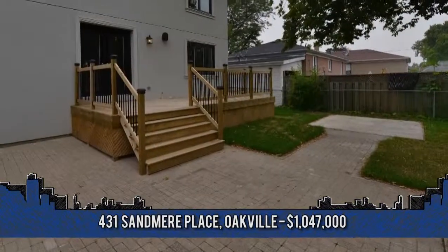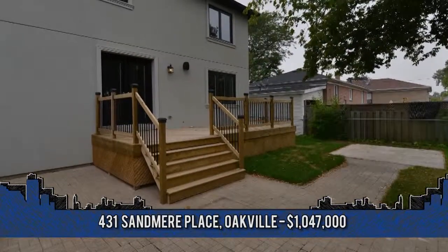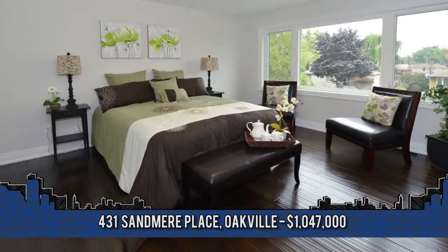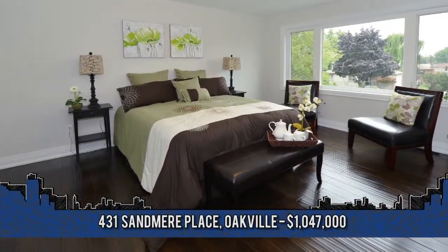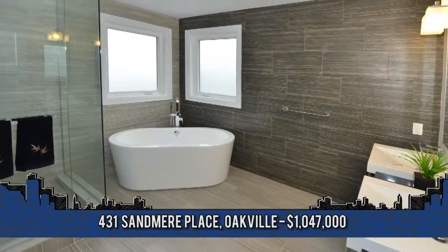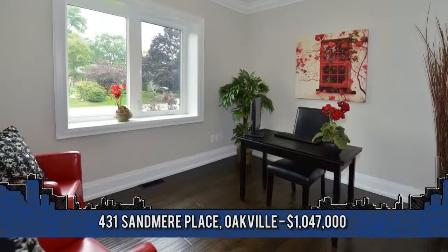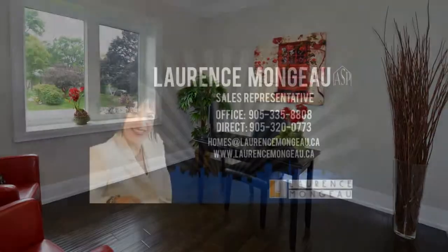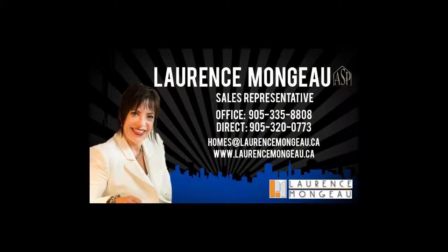Offering you the perfect place to entertain in your private backyard. Situated in a rapidly transitioning neighborhood among many custom built homes, close to the QEW, GoTrain, and all other amenities. To arrange a viewing, contact Laurence Mongeau, sales representative with Keller Williams Edge Realty, at 905-335-8808.